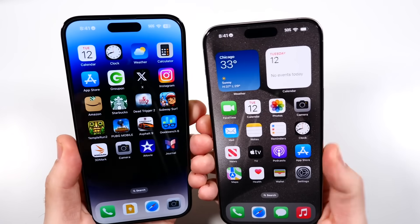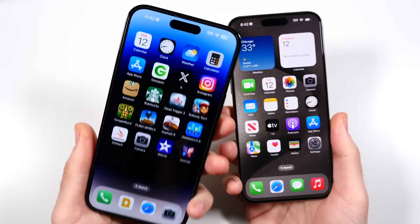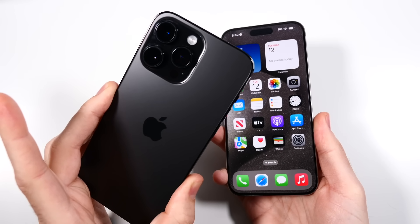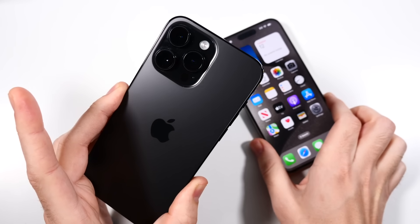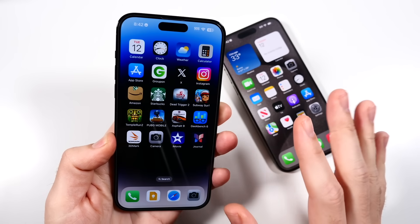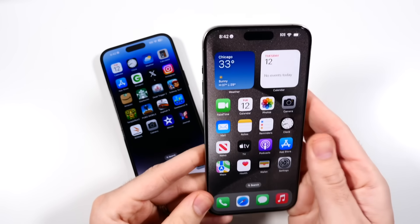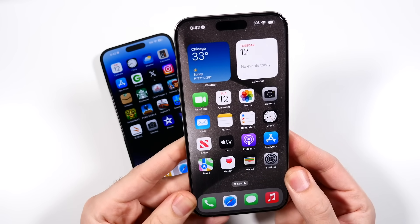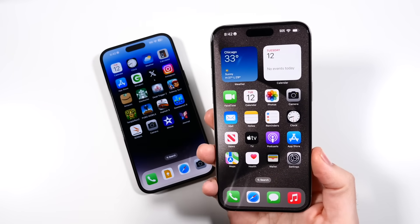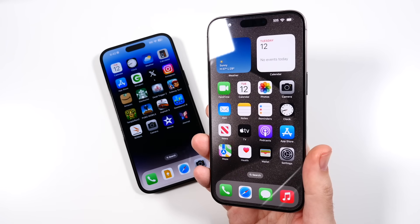I wanted to talk about my thoughts after having the 15 Pro Max since launch day, and how I now feel about the 14 Pro Max. Some people are always looking at last year's phone. Was the 15 Pro Max worth another $12.99? I'd say yes for a couple of reasons, but probably not if you're still paying on your iPhone or don't buy phones that often.